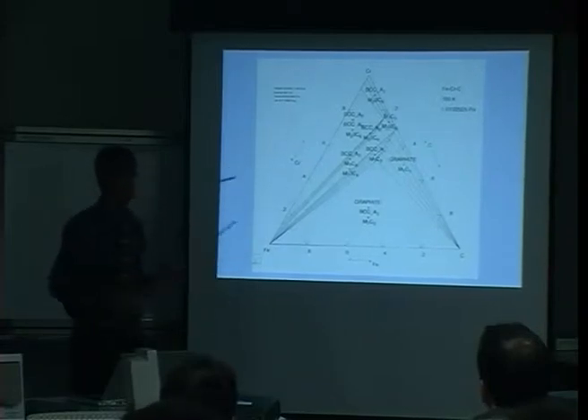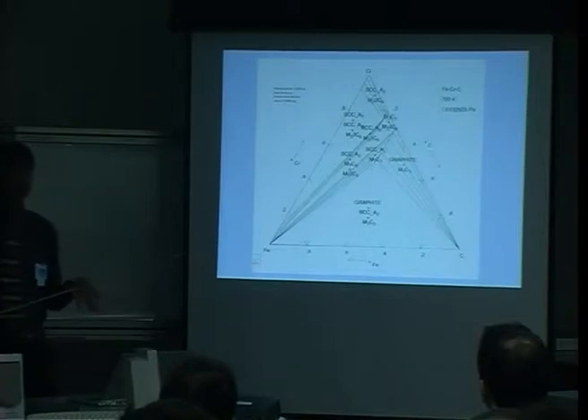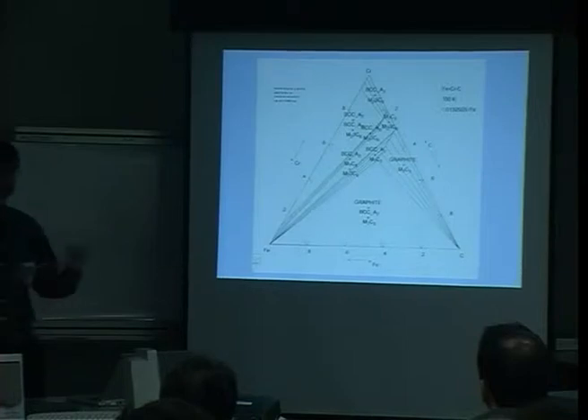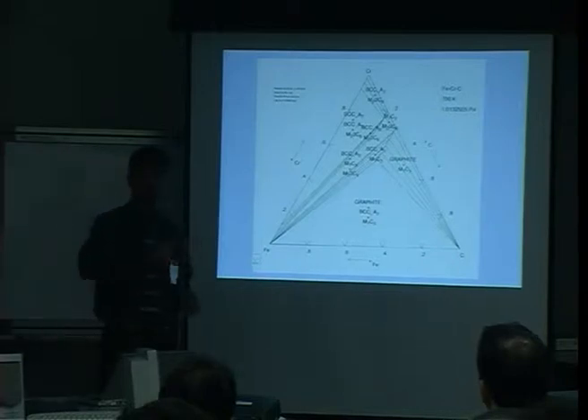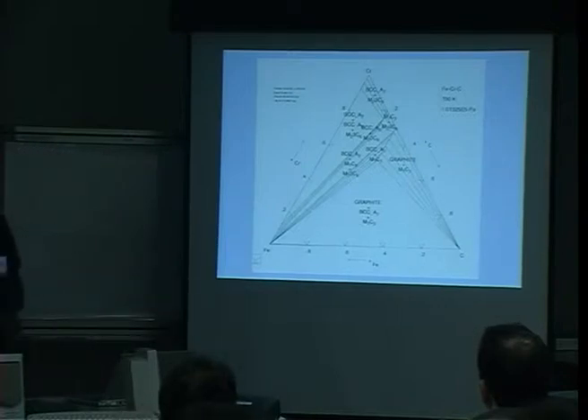If I extend this to many elements, it's impossible to draw a diagram. Going to four elements, I'd need a three-dimensional structure to represent a constant temperature. At five elements it becomes impossible. But the essential information doesn't change — even with 20 elements, what we're interested in is the volume fractions of the phases, the chemical compositions, and the free energies. We don't need to draw the phase diagram, and it's impossible to draw anyway.